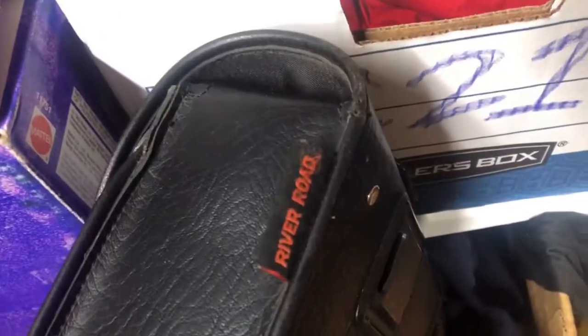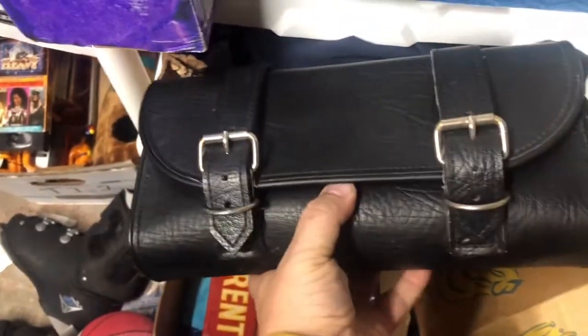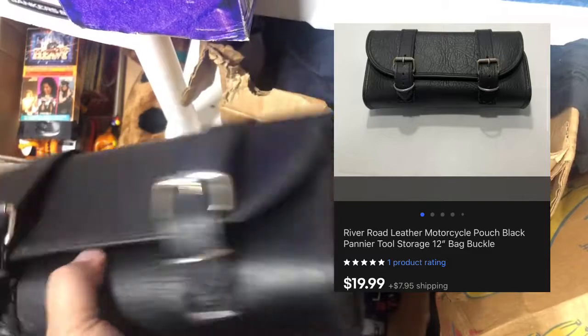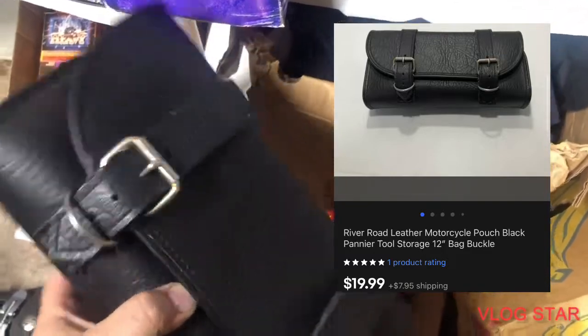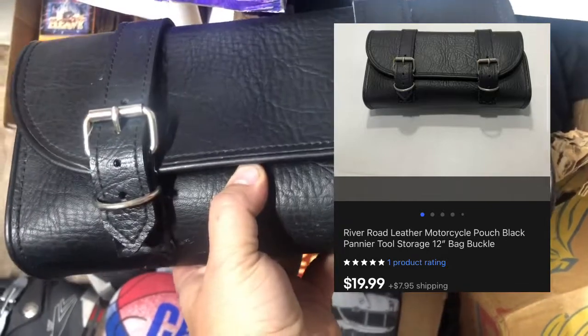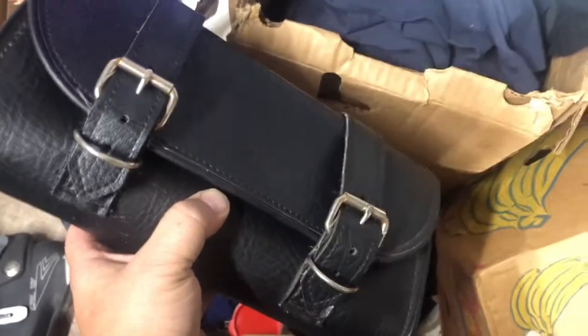In this box I have this little leather saddle bag. For a saddle bag it's pretty small — it's River Road, something like that. I found it at a thrift store for a buck, probably had it listed for two weeks, and it sold. It was cheaper than I thought it would be — I want to say it was $20 plus shipping. Leather saddle bag for a dollar — I'd definitely pick that up.